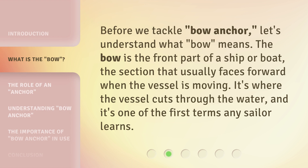Before we tackle bow anchor, let's understand what bow means. The bow is the front part of a ship or boat — the section that usually faces forward when the vessel is moving. It's where the vessel cuts through the water, and it's one of the first terms any sailor learns.